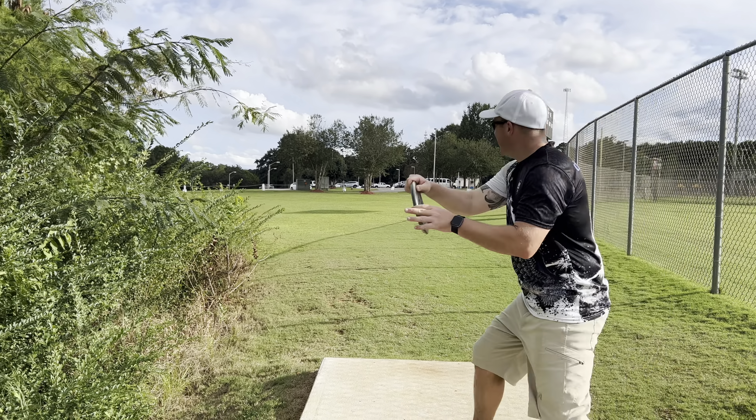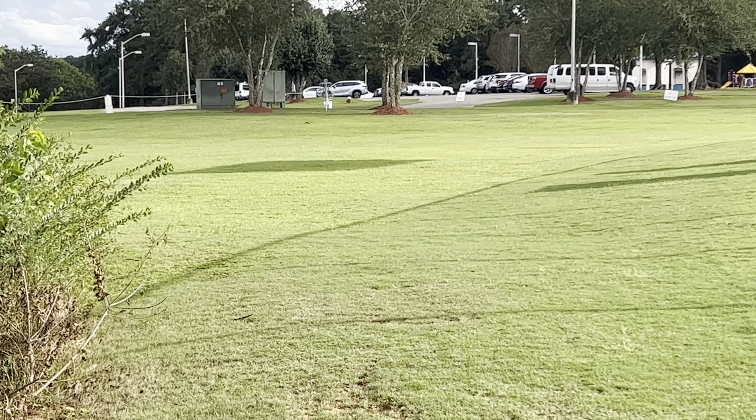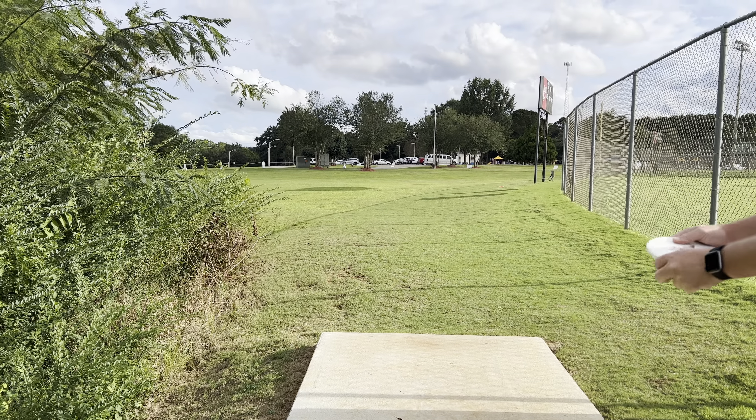Let's go! Next up we'll go with the Josiah Griffin ExoSoft.